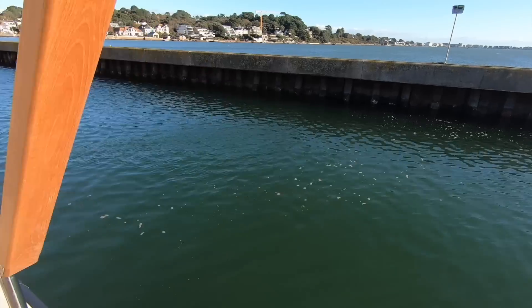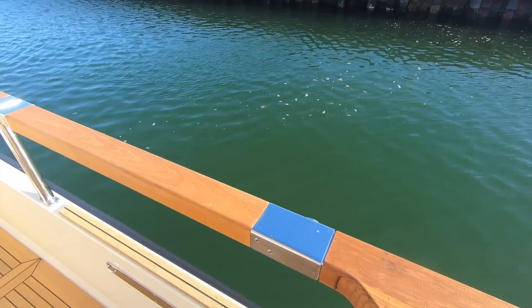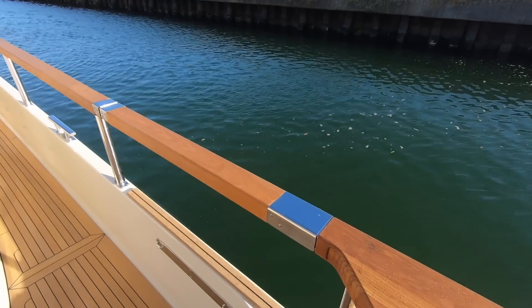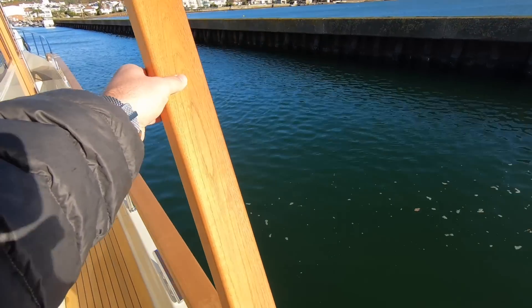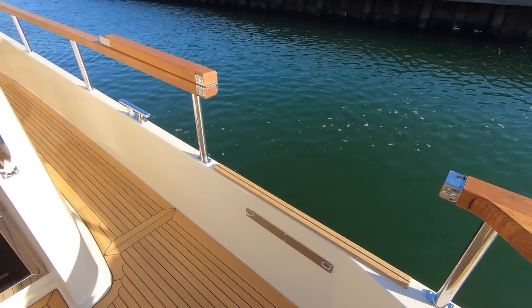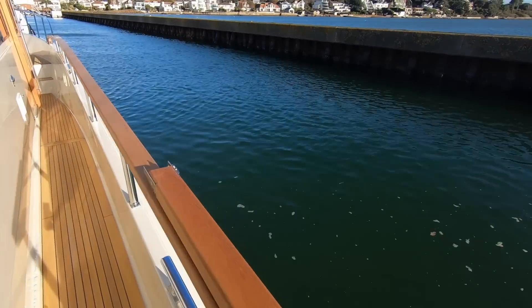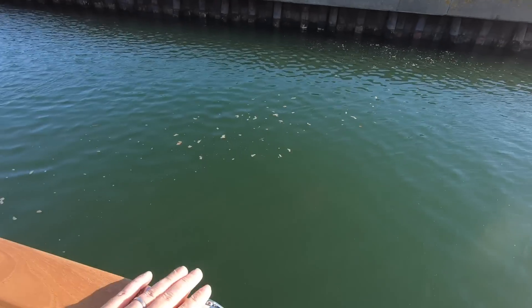These useful boarding gates open on both sides, making it easy to get on and off from the side. I really like this mechanism — you can do it with one hand, just pinch and open. They fold all the way back, giving you really good access onto the side of the boat. You've also got gates at the forward end as well, which we'll have a look at in a moment.